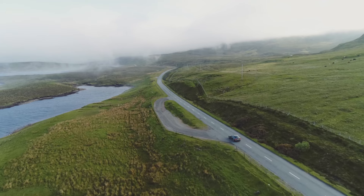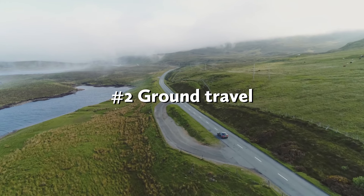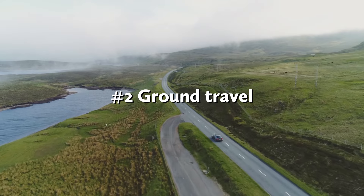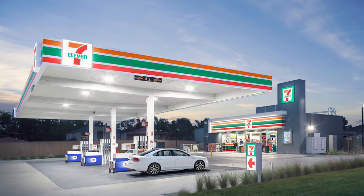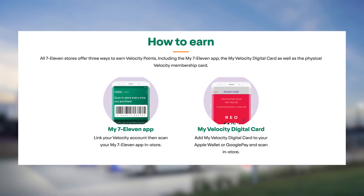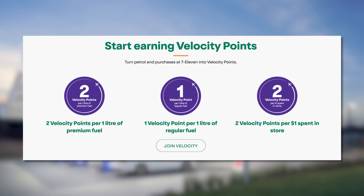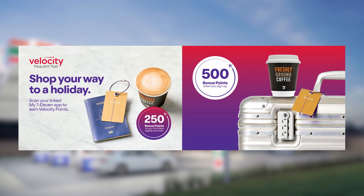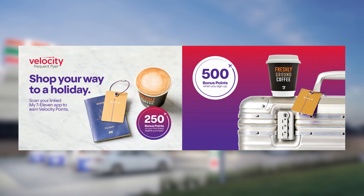Number two — speaking of Uber, there are heaps of ways to earn points while travelling by car, including ride shares, fuel, and vehicle hire. First off, fuel up at 7-Eleven. Simply scan your velocity card or velocity-linked 7-Eleven app to earn one point per litre of fuel, or two points per litre of premium fuel. You'll receive two points per dollar spent on other items in store too, and there are up to 750 bonus points on offer just for signing up and making your first purchase.